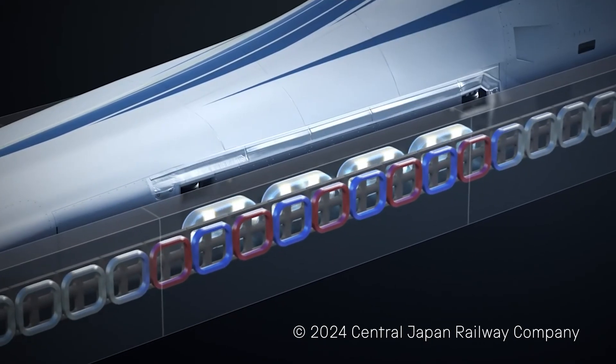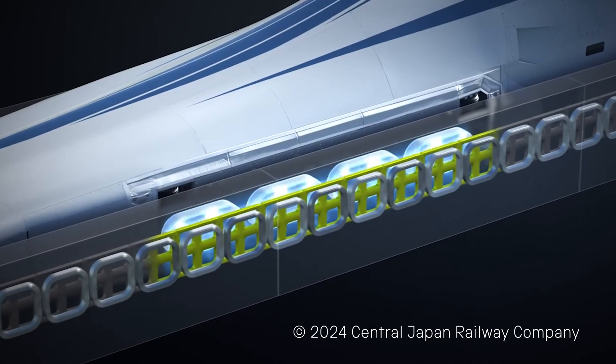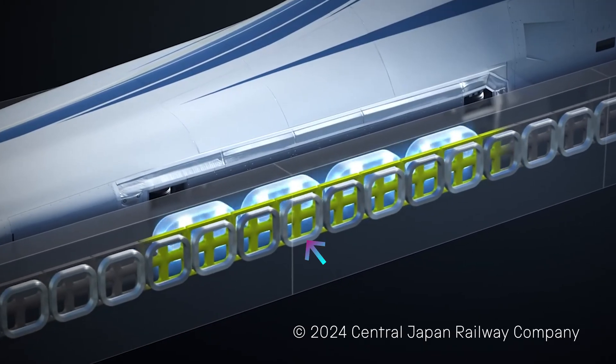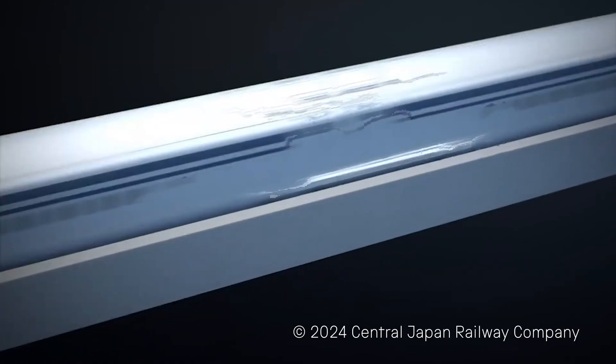The amazing L0 series maglev train has really, really strong magnets on each carriage and there are magnets in the walls of the track. Magnetic forces not only levitate the train but also push it forwards.